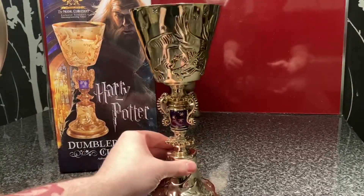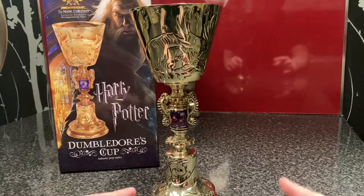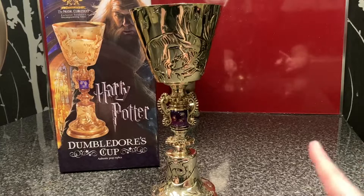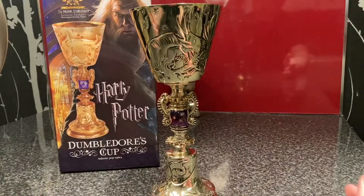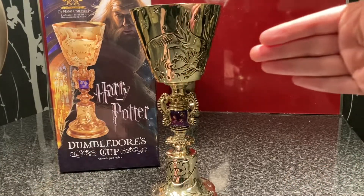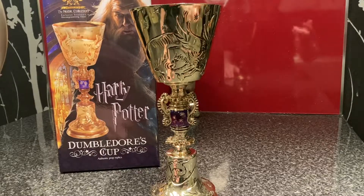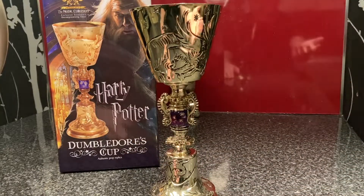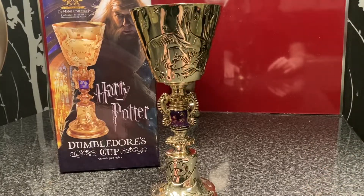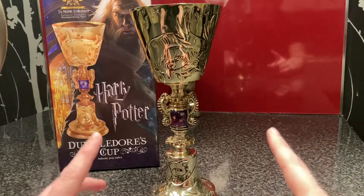I got this for Christmas from my mum. We were actually on the Hogwarts Express, the Jacobite train from Fort William in Scotland to Mallaig. The train journey was about two hours long, and it's the actual Hogwarts Express used in the films. It goes over the viaduct — I took a short video that I uploaded — and it's directly over the viaduct that the Hogwarts Express crosses in the film.